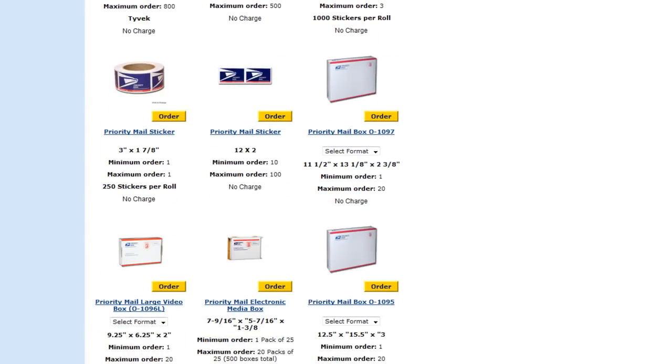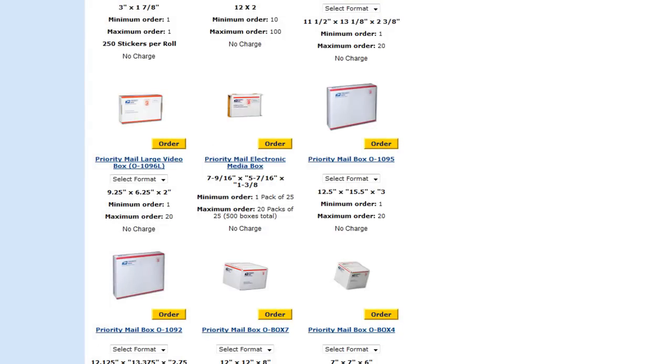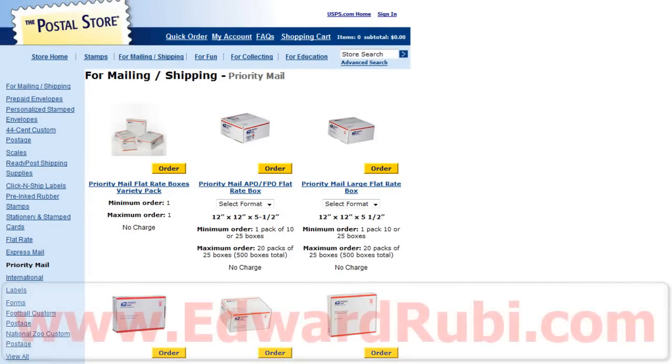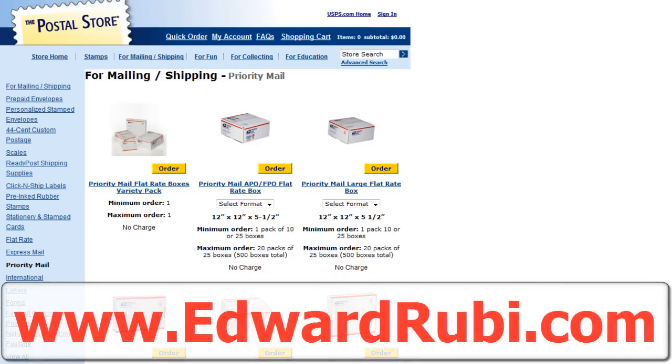Just wanted to show you exactly where you can get priority shipping boxes, because when I first started selling on eBay, I'll be honest with you, I used to go dumpster diving and it was time consuming because I never found the right box the first place I looked. I did find some items to sell on eBay doing that, but it was just a time waster. So I hope this helps out. If you have any questions, leave a comment on my blog or on the website. This is Ed Ruby with edwardruby.com — thank you very much for watching.